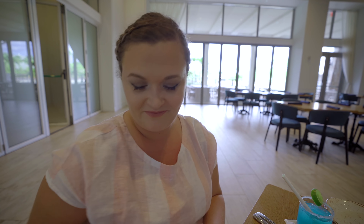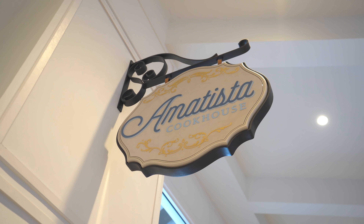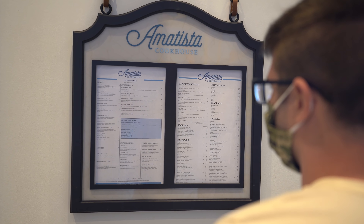Tonight we are dining at Amatista Cookhouse here at the Sapphire Falls Hotel at Universal Orlando. We do dining reviews every single Monday so be sure to check those out.